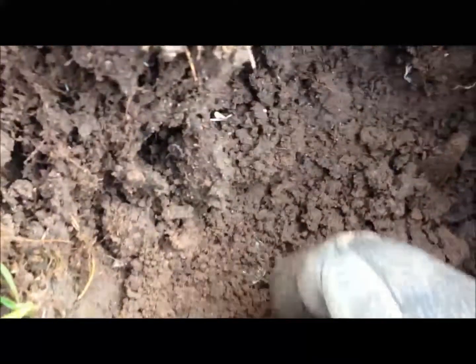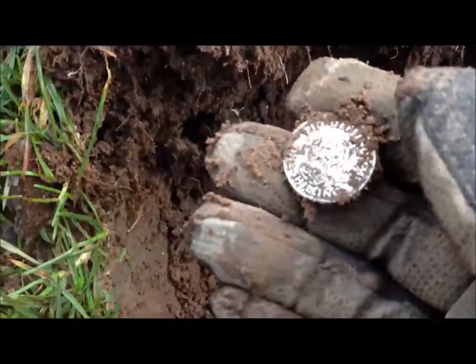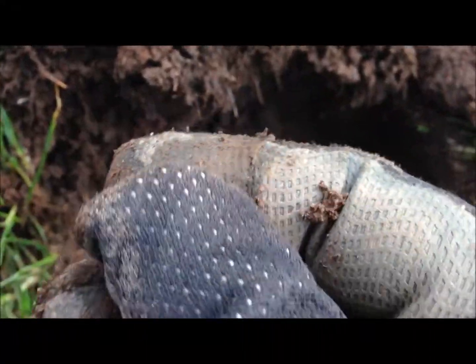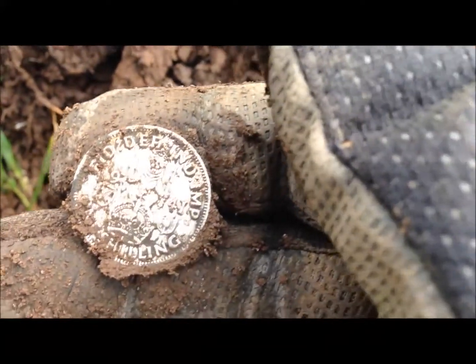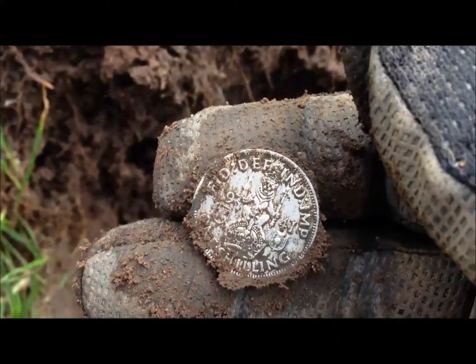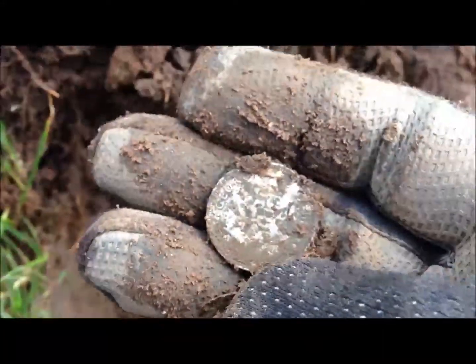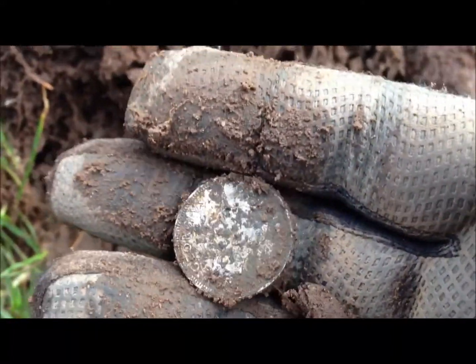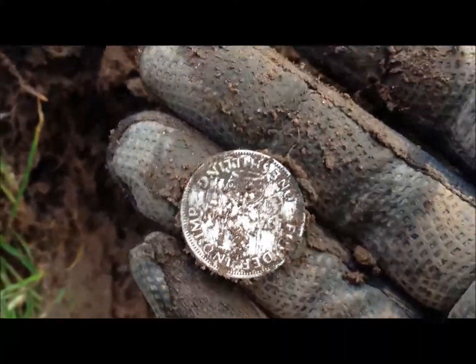I just dug this hole and I can see something poking out there - looks very silvery to me. It's a shilling, 1941, so that'll be George VI. Cool, it looks a bit knackered that one, but that's 50% silver, isn't it? Good find though, let's carry on.